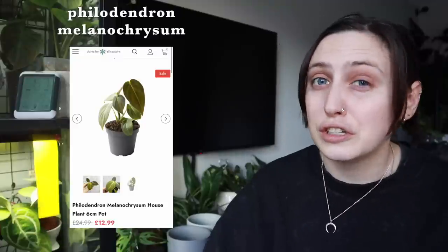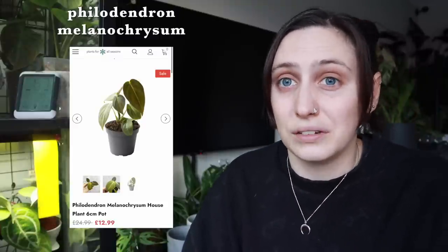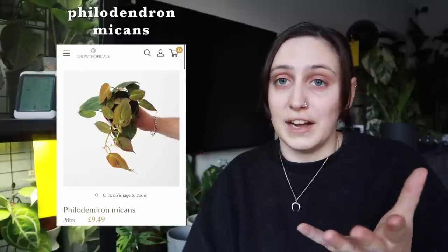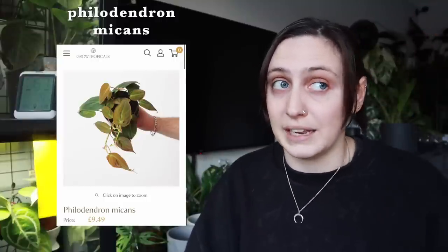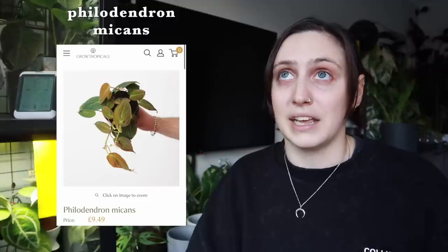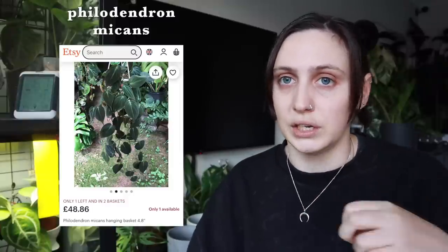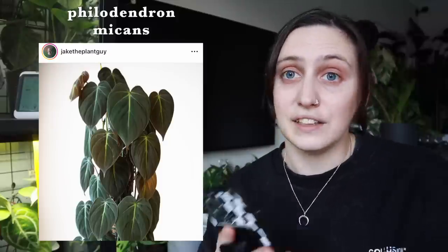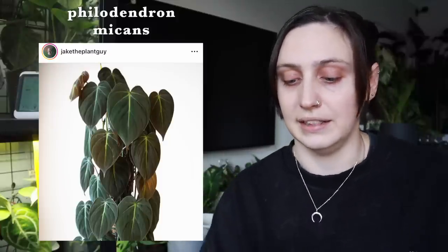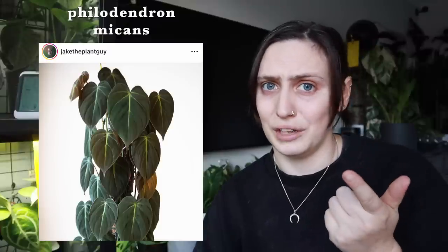The melanocrysum isn't too expensive nowadays — a small one is around £10–20, or £50 plus for a large one. But compared to zero to five pounds for a tiny bit of micans, or around £30 for a huge trailing one, you might even be able to buy a micans with big leaves already on a pole and get that melanocrysum look without the price tag. Philodendron micans is a really great substitute.